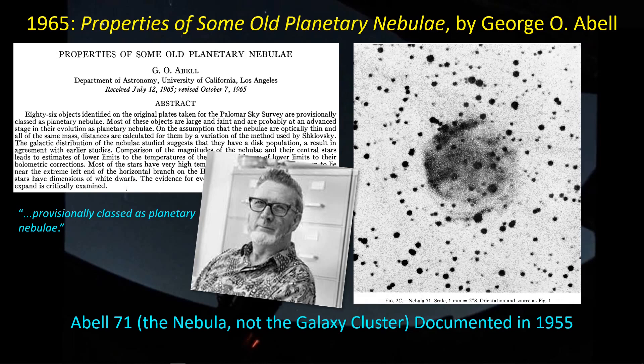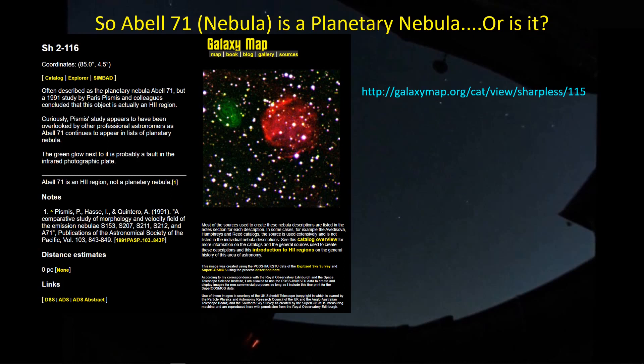George Abell did a lot of work in his career with UCLA and is probably best known for his galaxy cluster catalog. If you go into Stellarium and look up Abel-71, Stellarium is going to take you to the galaxy cluster Abel-71, not this nebula. If you want to find this nebula, you're better off typing in SH216, or just go to SH215 and it's right there in the neighborhood. On AstroBin, you'll see several folks who have published pictures showing SH215 and SH216 in the photo as well.